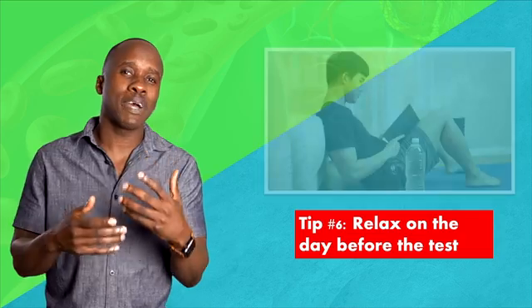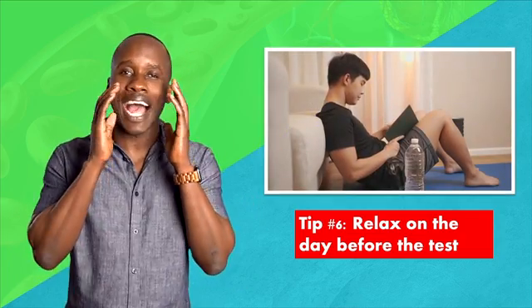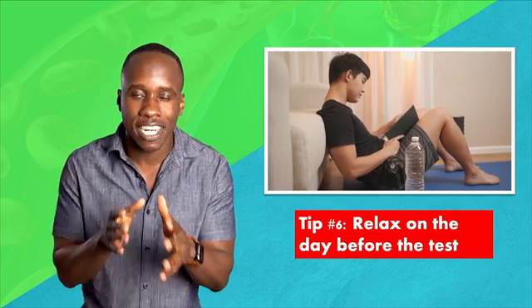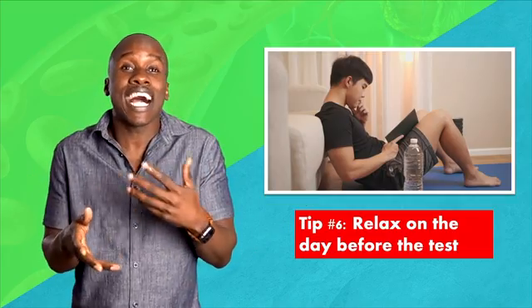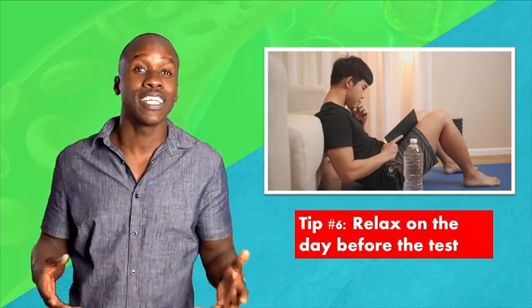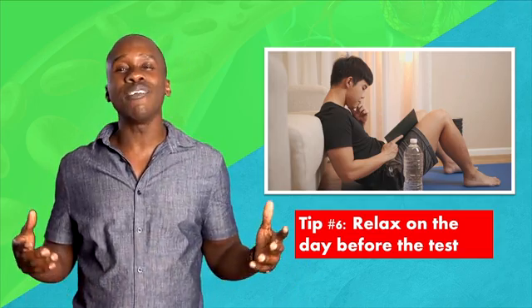Tip number six: this one might seem counterintuitive, but I love it. Relax on the day before the test. It almost sounds crazy, but I found this to be the most rewarding thing ever. I remember how stressed so many of my classmates were on the day before tests. But for me, I was chilling. The only time I went over the content the day before was when I was helping others who weren't as prepared.